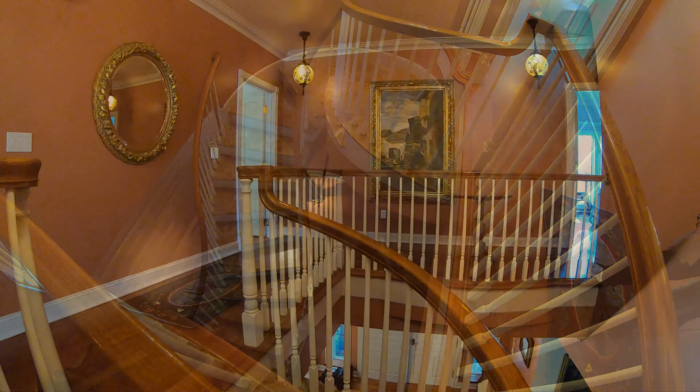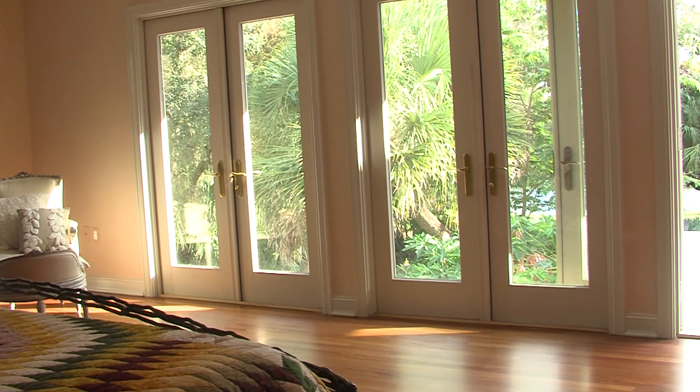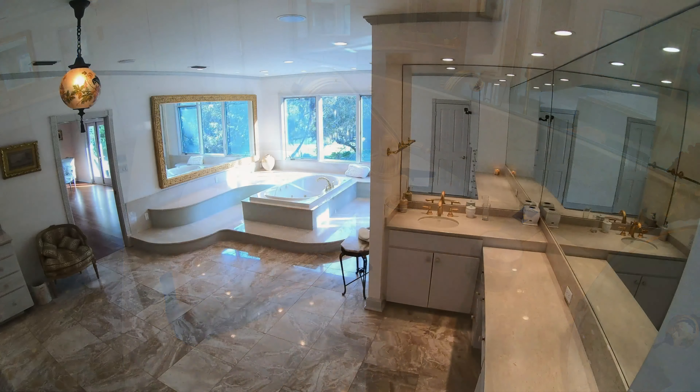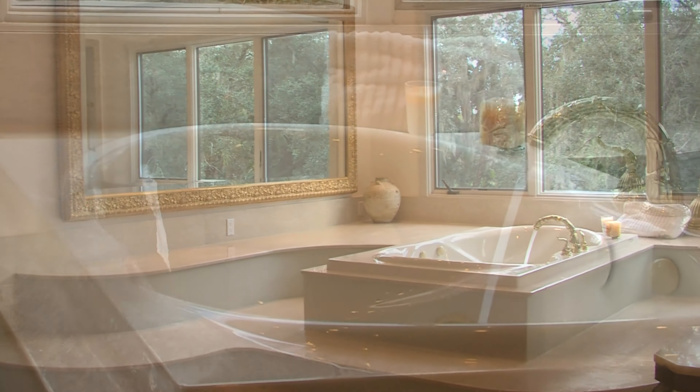A beautifully designed spiral staircase leads to the second floor. This large home includes five bedrooms and four baths. Four of the bedrooms enjoy the convenience of a private bath, and the master bathroom has an open shower and a separate jacuzzi bathtub.